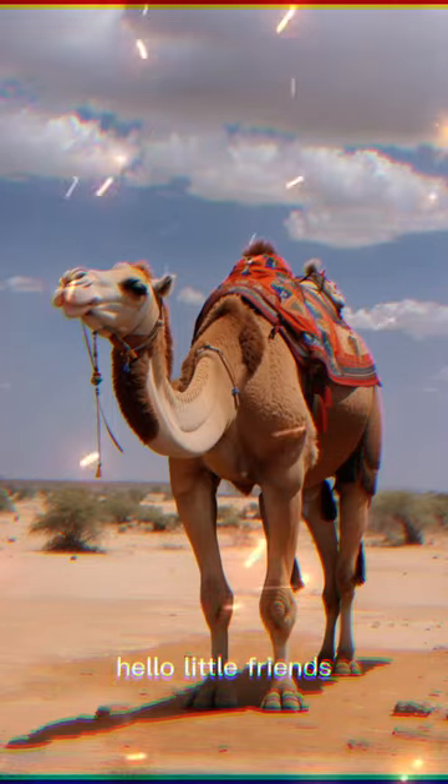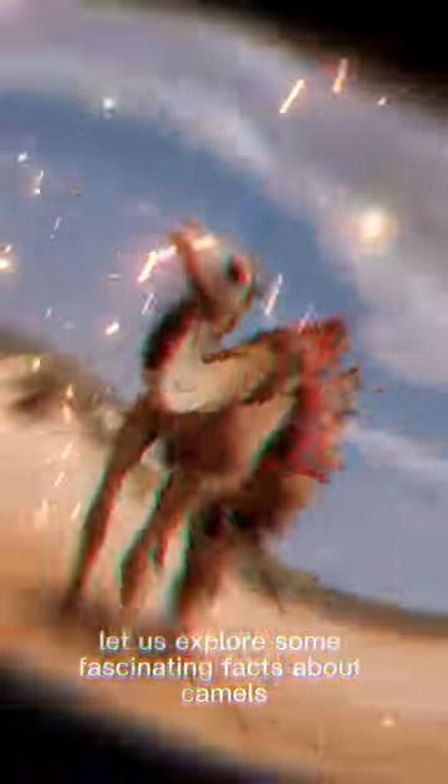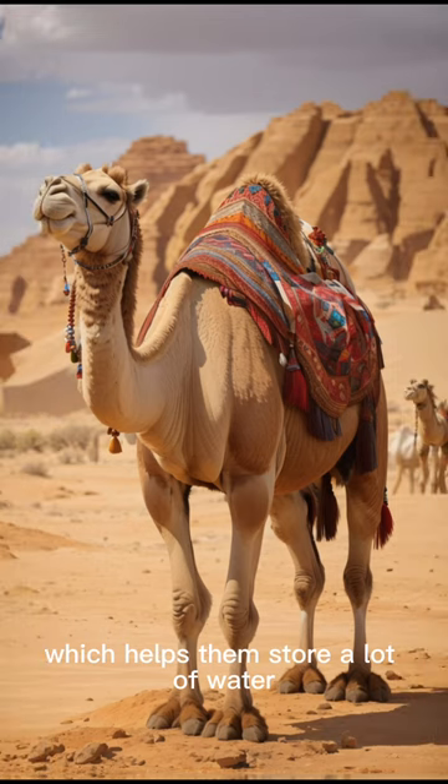Hello, little friends. Let us explore some fascinating facts about camels — the mighty hump. Camels have a large hump on their back, which helps them store a lot of water and stay comfortable even in dry conditions.